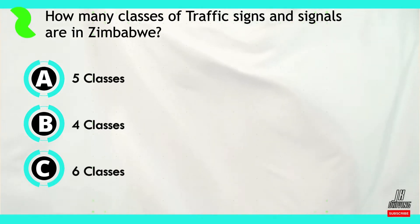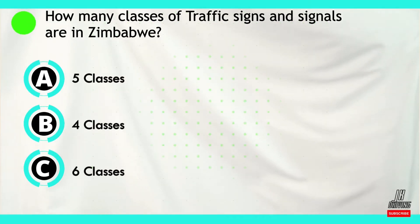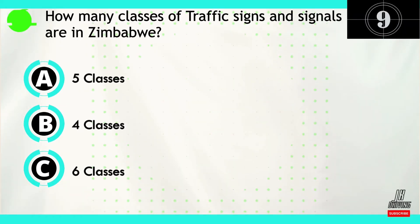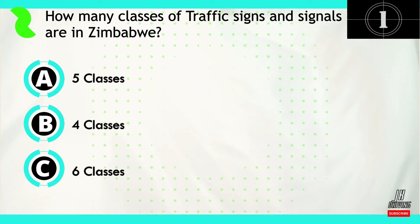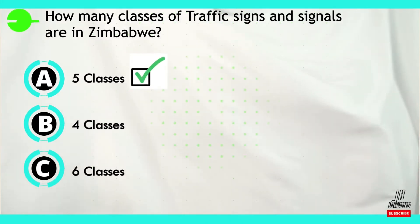Moving on to question number six. How many classes of traffic signs and signals do we have in Zimbabwe? Is it five, four, or six? The correct answer is option A — it is five.